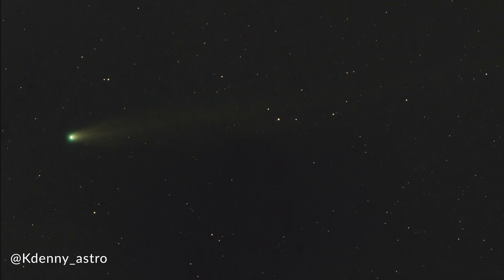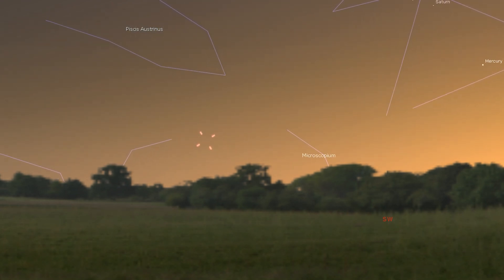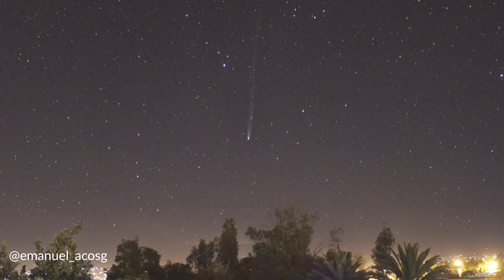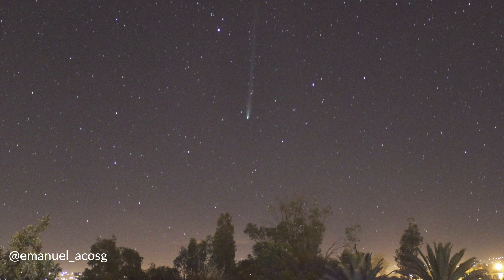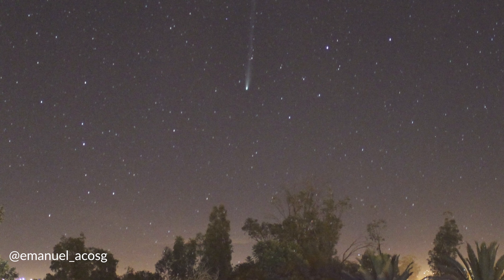Comet Leonard can be found very low on the horizon in the northern hemisphere during the first two weeks of January, setting very low on the southwest horizon. This comet isn't very bright, so it's going to be hard to see with the naked eye unless you're under very dark skies. If you plan on viewing it, we recommend using a pair of binoculars or a small telescope. Despite its low brightness, astrophotographers have photographed the tail spanning over 35 degrees in length across the night sky, though visual observers will likely only be able to spot a small faint tail.